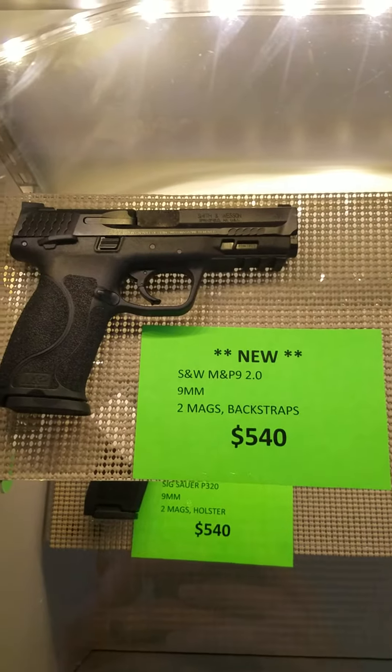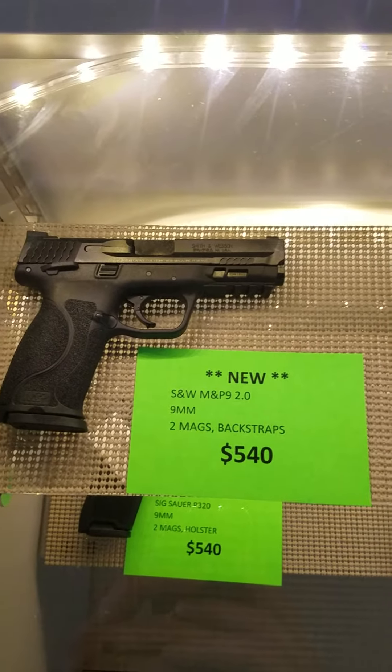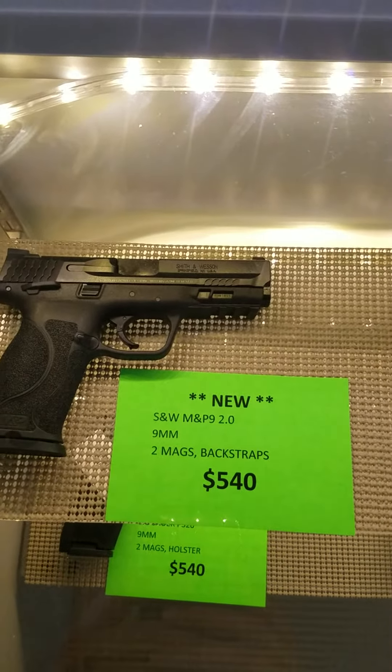We got the new Smith & Wesson M&P-9 2.0, two mags, back straps, $540 out the door.